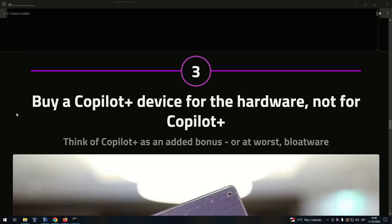Number 3: Buy a Copilot Plus device for the hardware, but not for Copilot Plus. Think of Copilot Plus as an added bonus.